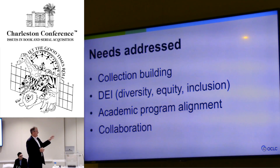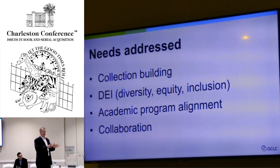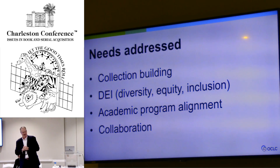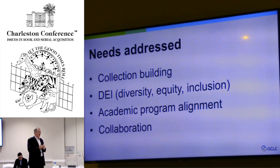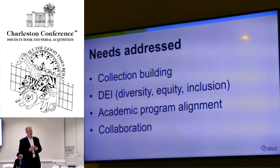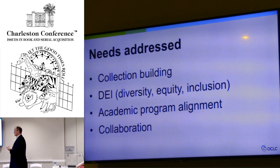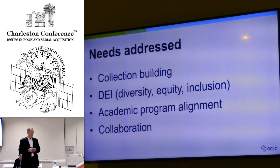Also about academic program alignment, which I mentioned. But lastly is collaboration. I've yet to find a library that says their budgets are absolutely fantastic. What we're seeing is a lot of libraries and organizations partnering with each other on collaborative collection development to really stretch the dollars as far as they can — so how do institutions with similar strategies and programs work together to provide the resources that students need?